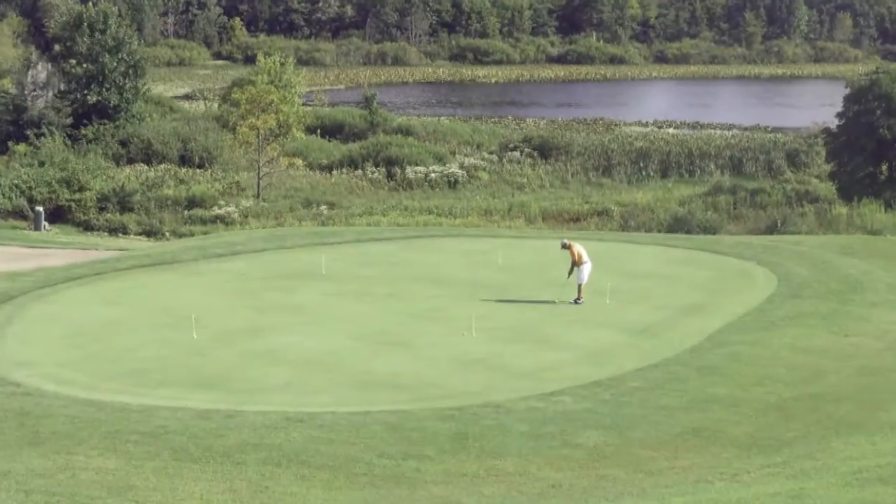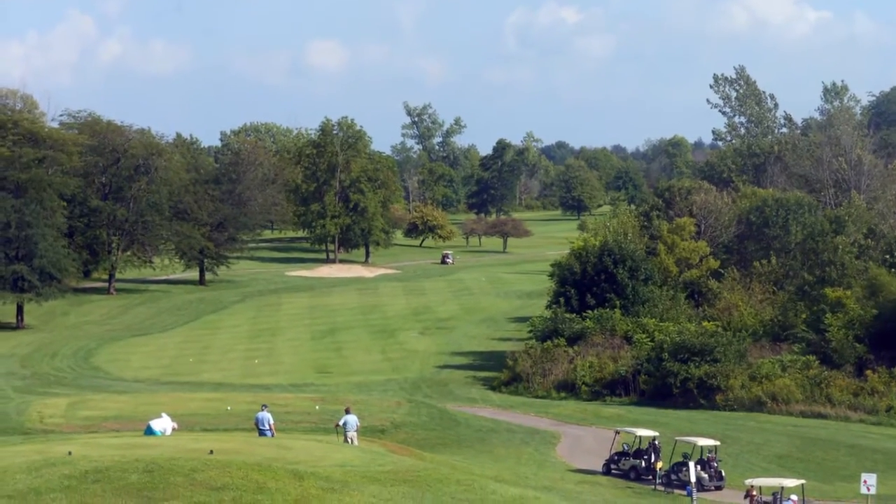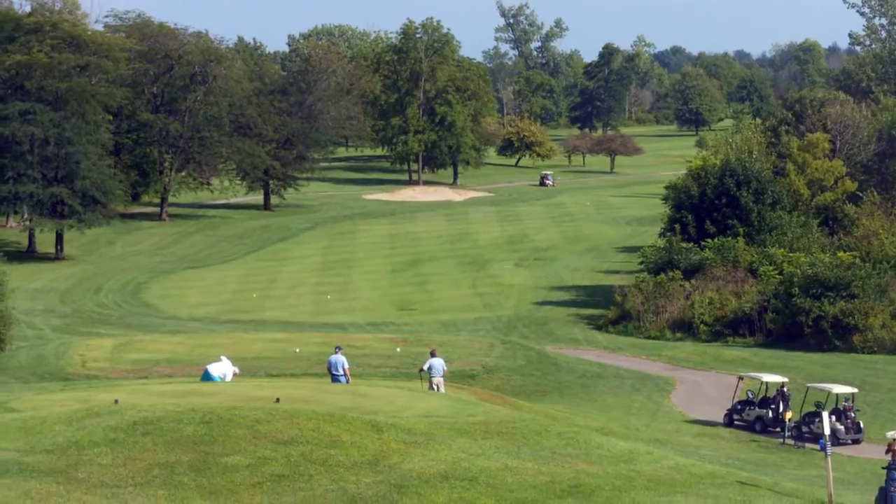Tell us a little bit about your golf course. Indian Springs was opened in 1990. It was designed by Jack Kidwell and Michael Hurston. It's laid out on over 300 acres of naturally rolling land with natural creeks, ponds, and woods. It's over 7,100 yards from the back tees.